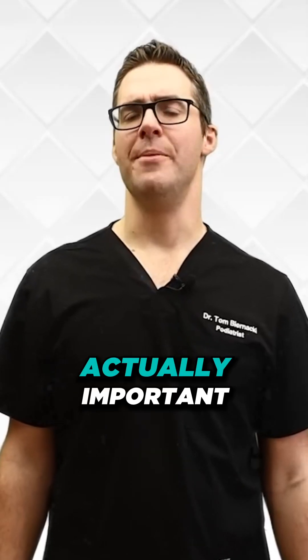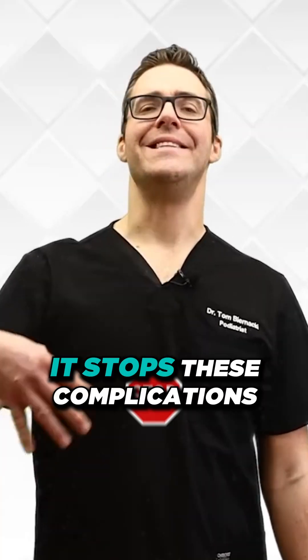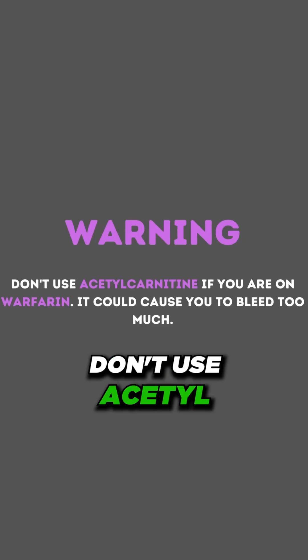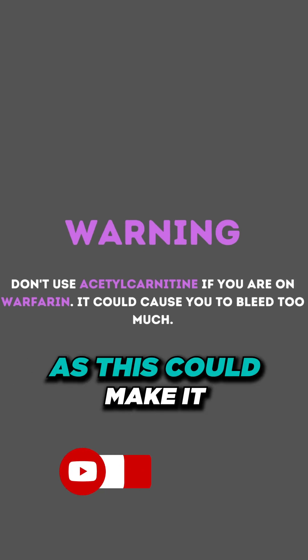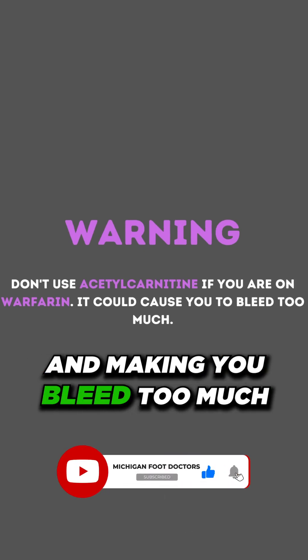This is especially concerning if you have severe chronic kidney disease. Number eight is acetyl L-carnitine. Acetyl L-carnitine is important when you already have blood sugar complications, as it stops these complications from getting worse. Do not use acetyl L-carnitine if you're on warfarin, a blood-thinning medication, as it could make the medication more effective and cause you to bleed too much.